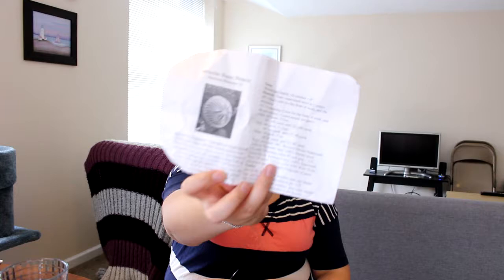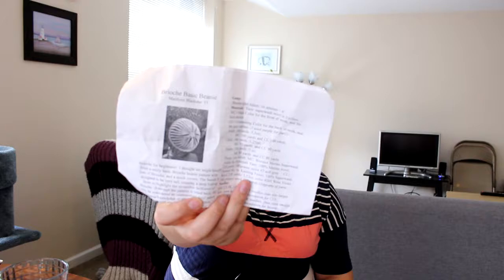The next work in progress — again, you sort of saw this in the last episode, but there was nothing done on it. This is my Basic Brioche Beanie by Marilyn Blacketer. It's a free pattern — just a simple brioche hat where all you do is practice brioche knitting in the round and then you decrease it pretty quickly and it's done.